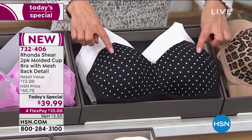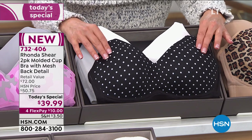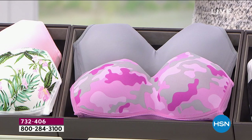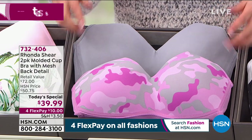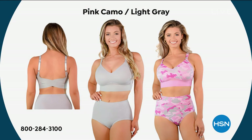Here's another great style — the black and white polka dot with a solid white. Polka dots are so classy and feminine. Then we're getting to some of our most limited prints. Last call on the pink camo and the light gray combination — we only have medium, 1X, and 3X available in that color combination, so don't hesitate.